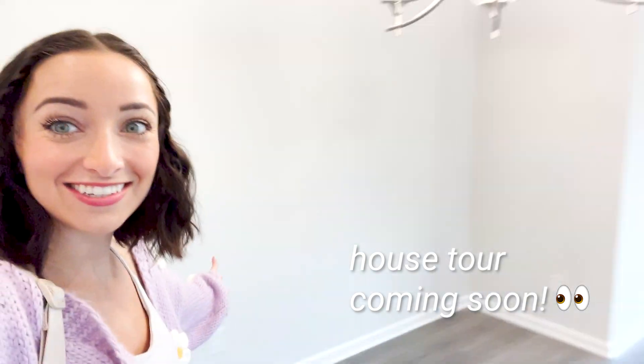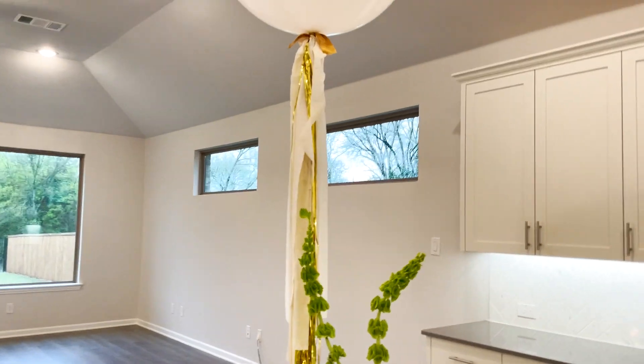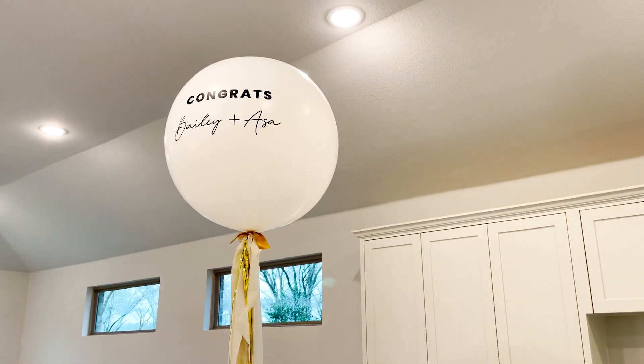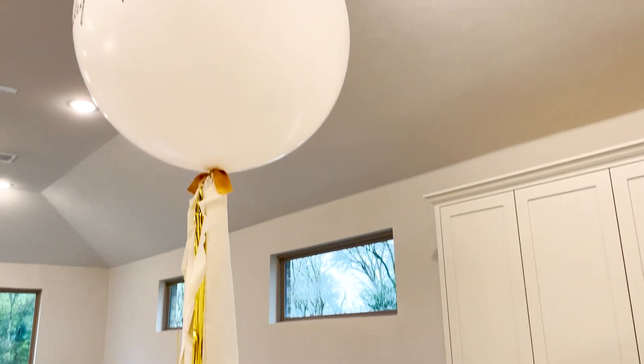Before we sign on our house, we have to do the final walkthrough. After we blue taped, they came in and fixed everything that was taped up, and now we're walking through to double check everything was done properly. So far so good — it's looking pretty good.